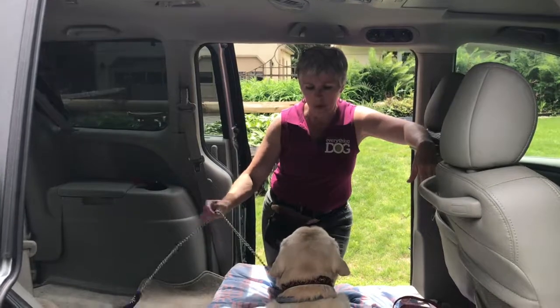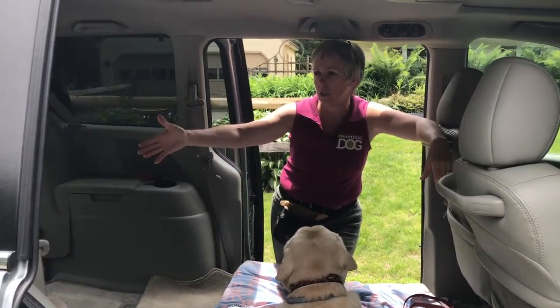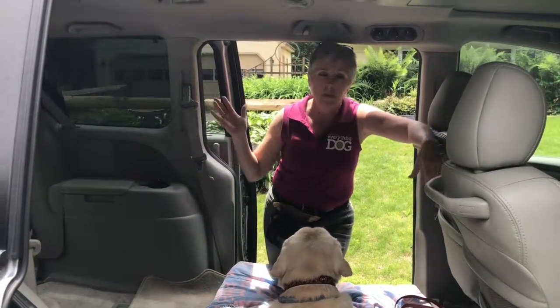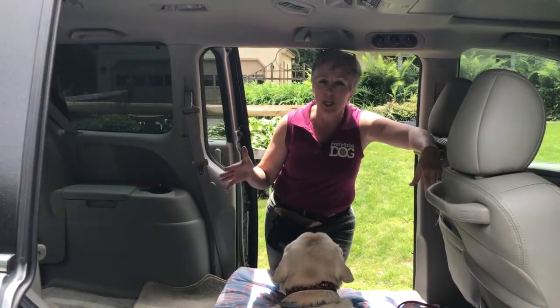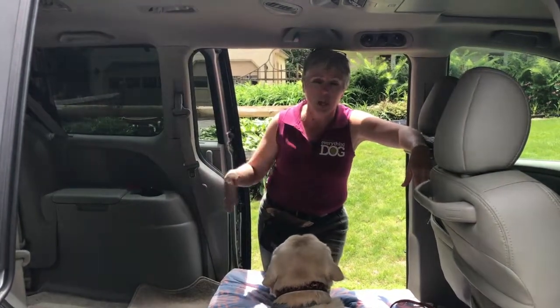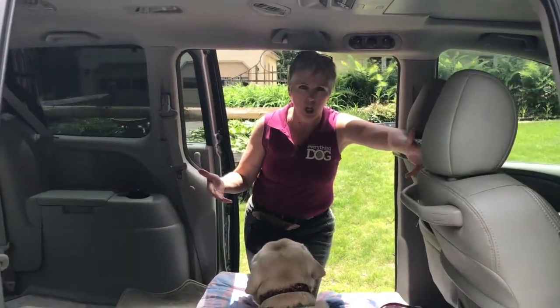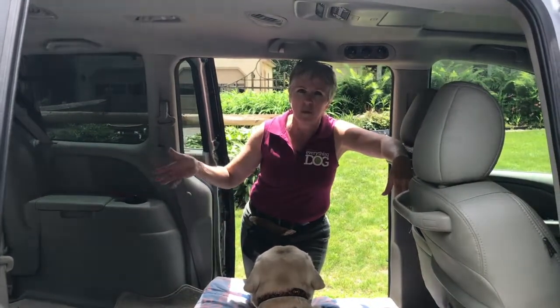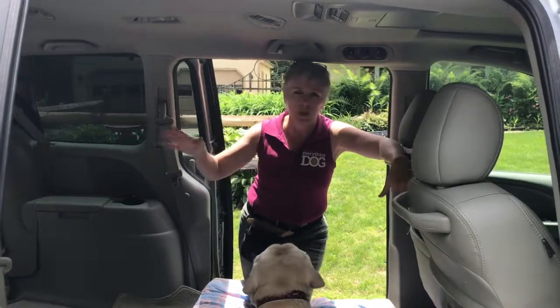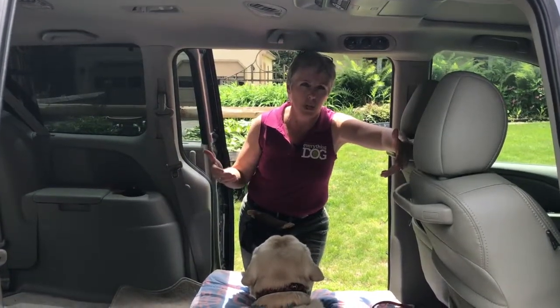A step above tethering would be a regular crate in your car, whether it's a metal crate or a Vari Kennel—that will also keep them from pacing back and forth. If you have a dog that gets car sick, I would absolutely suggest they're in a crate so it's contained and not all over your car. If you have a reactive dog, they should be in a crate, and you can cover it with a sheet so they can't look out the windows and get worked up.